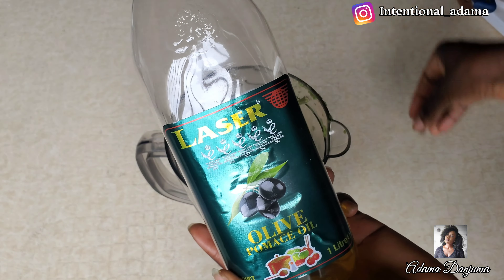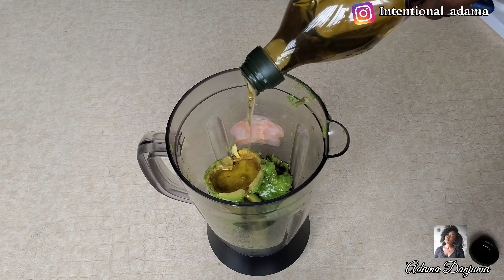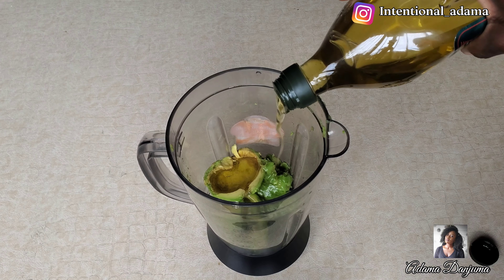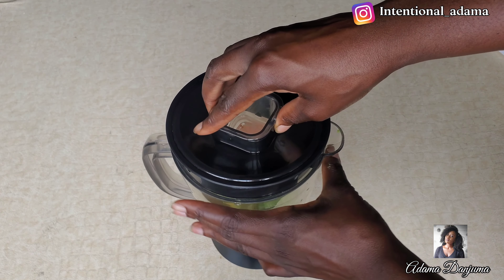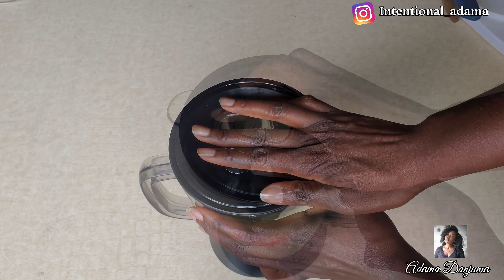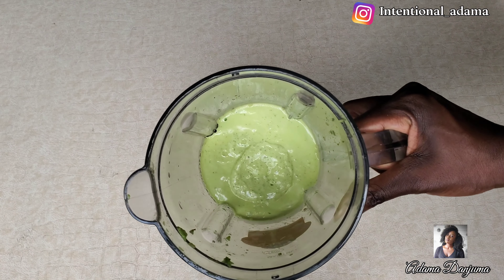I transferred all my products into the blender because I'll be blending everything together. I'll also be using olive oil to blend — you can use any hair growth oil or carrier oil of your choice, like coconut oil. Now that I'm done blending, this is what it looks like. This is just the beginning of the recipe, so stick with me.